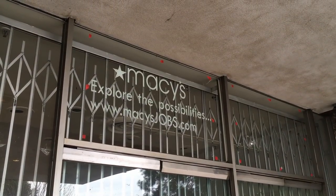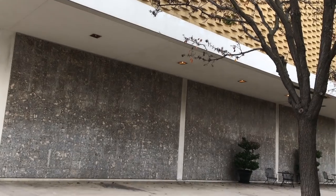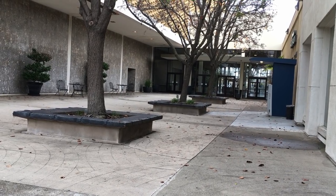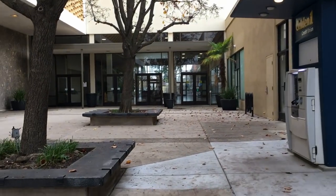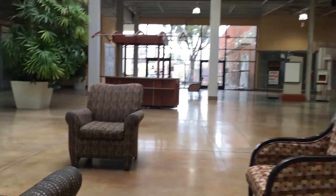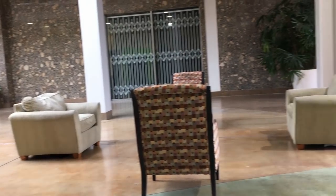I love things like this that get left behind. No one's going to be working here anytime soon, at least not for Macy's. So we're going to head in now. And this mall in its current state is — well, it's something to see, just because of how dead it is.